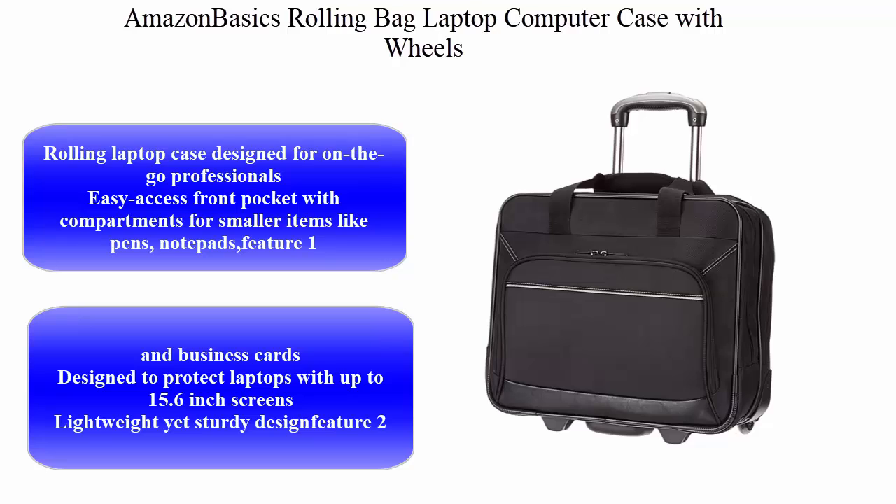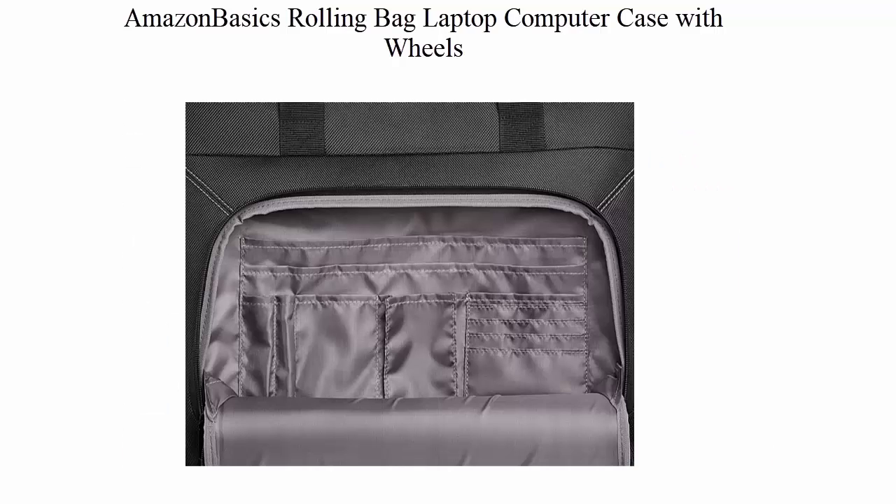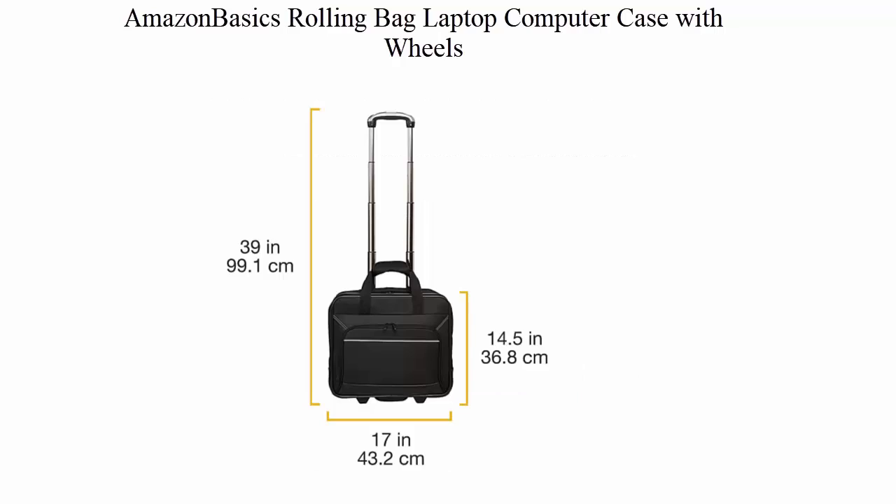Top 2: AmazonBasics Rolling Bag Laptop Computer Case with Wheels. Designed for on-the-go professionals. Easy access front pocket with compartments for smaller items like pens, notepads, and business cards. Designed to protect laptops with up to 15.6-inch screens.